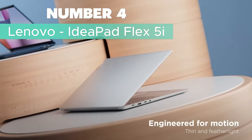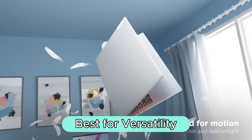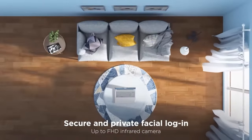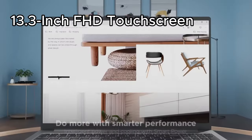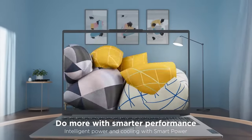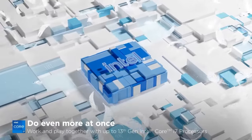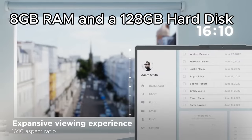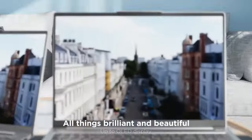Number 4: Lenovo IdeaPad Flex 5i — Best for versatility. The Lenovo IdeaPad Flex 5i Chromebook is a versatile device that seamlessly combines the convenience of a laptop and the flexibility of a tablet. With its 13.3-inch FHD touchscreen, you can effortlessly switch between browsing, music, streaming, and video chatting, adapting to your preferred mode of use. Boasting a sleek abyss blue design, this Chromebook is powered by a Core i3 CPU, 8GB RAM, and a 128GB hard disk for swift and responsive performance.